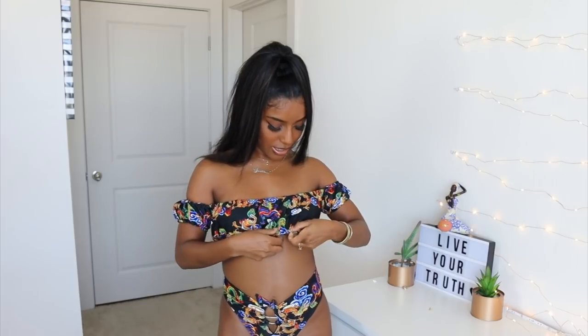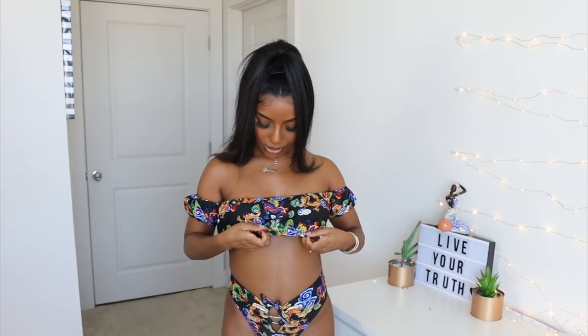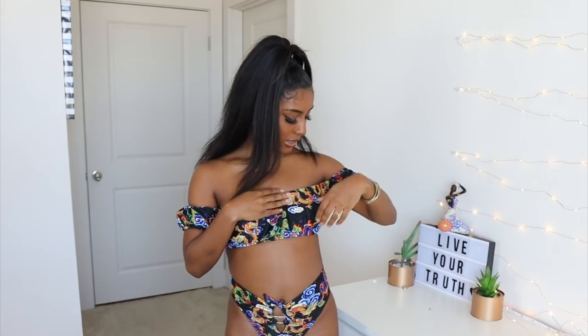I absolutely love this swimsuit as well. I love the prints on it and I love the style. The print kind of reminds me of Chinese New Year — it has like dragons all over it and I just love the oriental vibe that it's giving me with the colors and the print. I don't have anything like this in my swimsuit collection. I love how the bikini top is off the shoulder and it just gives it a really playful, cute vibe.